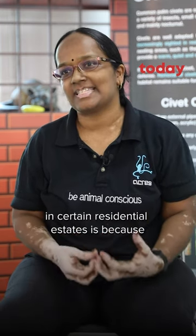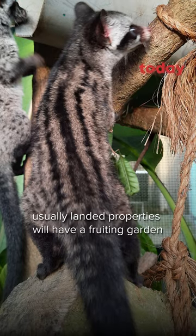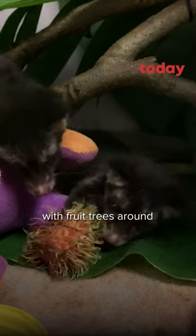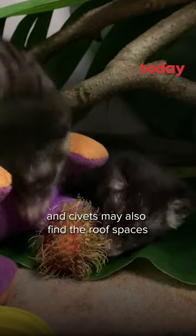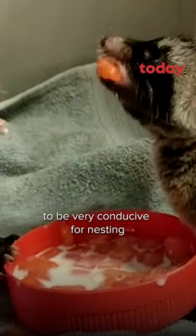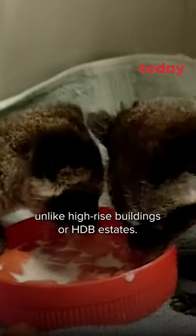Another reason why they are sighted in certain residential estates is because landed properties will often have a fruiting garden with fruit trees around. Civets may also find the roof spaces to be very conducive for nesting, unlike high-rise buildings or HDB estates.